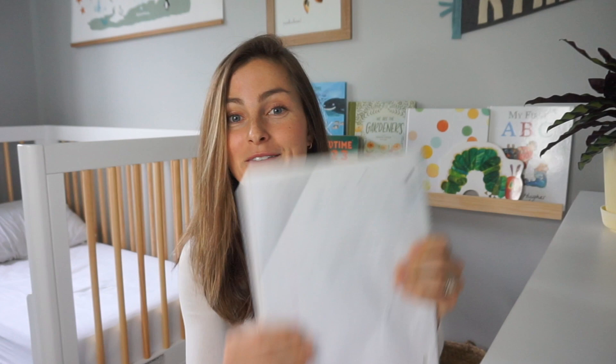Like and subscribe if you enjoy this video. I do have it on a notepad because I want to give you the real stuff. I am focusing on your baby zero to six to eight months — these are the items you're gonna need.